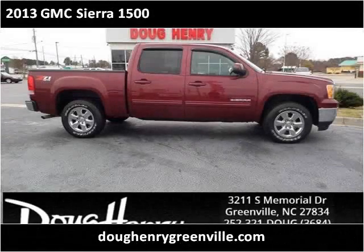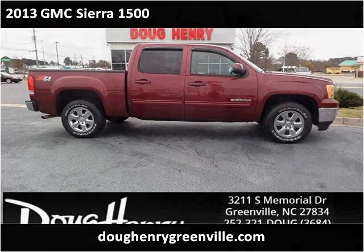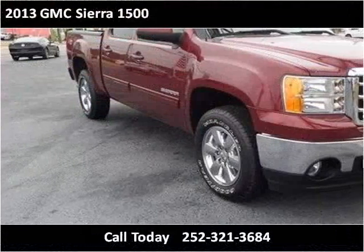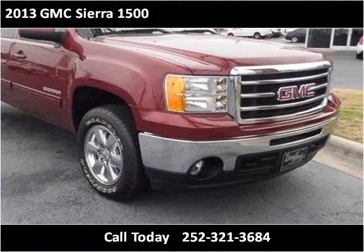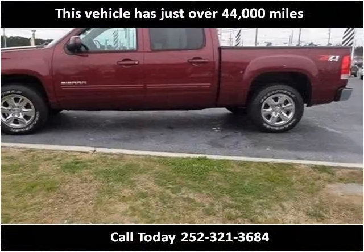This 2013 GMC Sierra 1500 is available from Doug Henry of Greenville. This vehicle has just over 44,000 miles.